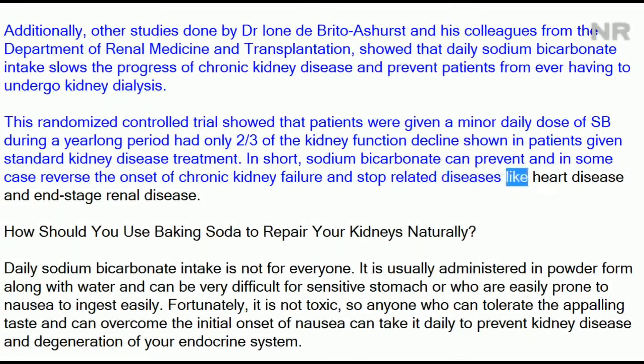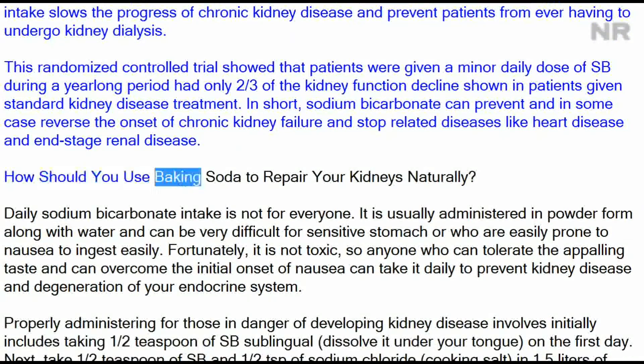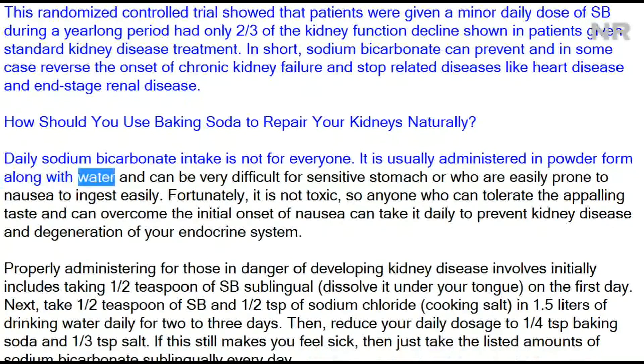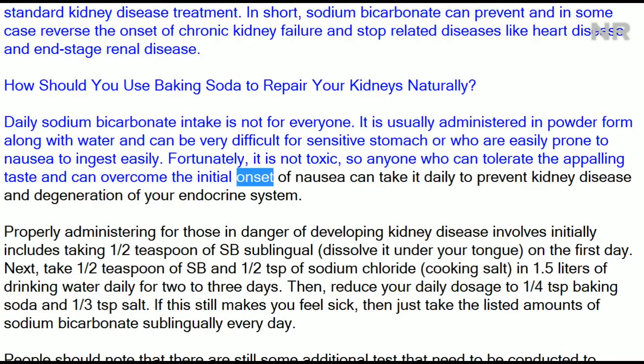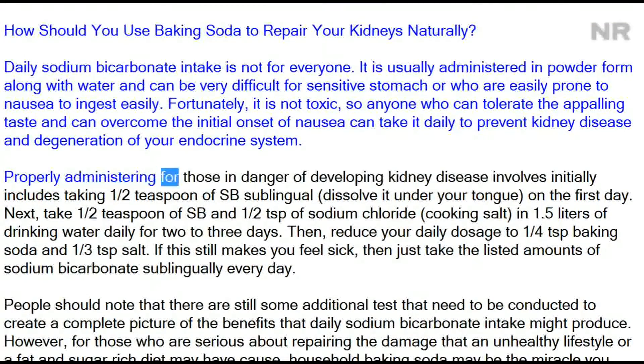In short, sodium bicarbonate can prevent and in some cases reverse the onset of chronic kidney failure and stop related diseases like heart disease and end-stage renal disease. How should you use baking soda to repair your kidneys naturally? Daily sodium bicarbonate intake is not for everyone. It is usually administered in powder form along with water and can be difficult for those with sensitive stomachs or who are prone to nausea to ingest. Fortunately, it is not toxic.